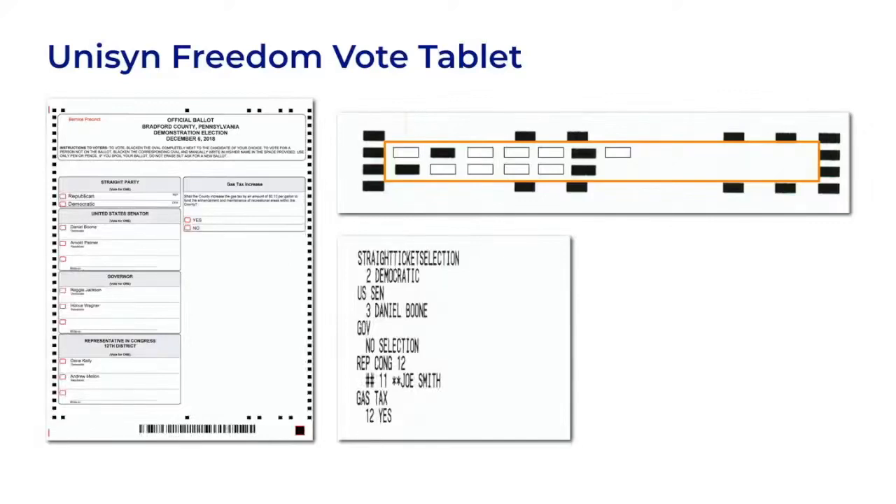The votes are recorded starting in the upper left and moving down each column. The first box is empty — it corresponds to the straight-party Republican vote on the full ballot. The second box is filled. We can look at the full ballot and see that this is a vote for the straight-party Democratic choice, and that's what the text summary shows too. We move to the next column, the box is filled. On the full ballot, that would be a vote for Daniel Boone, which is also what the summary shows, and so on. The text summary also includes position numbers that match the positions in the barcode.